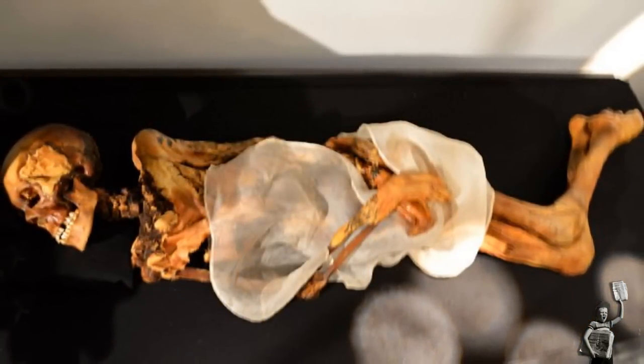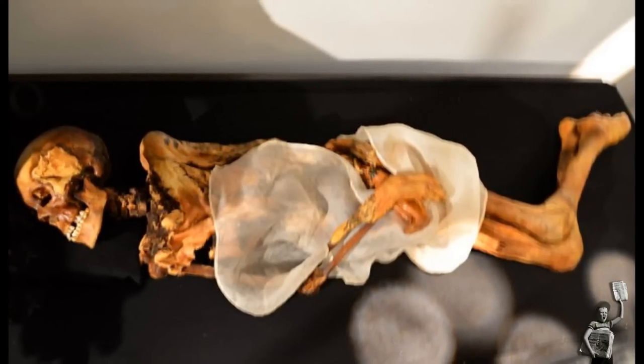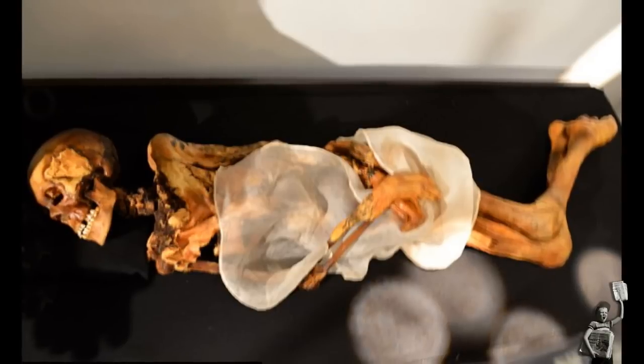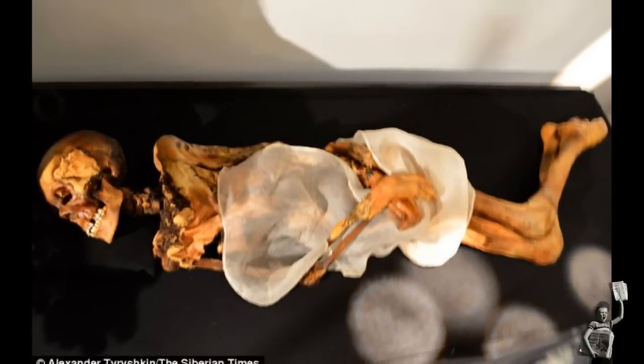"That two weeks took me to the brink of insanity," the expert confessed. "I didn't spend more than two or three hours a day on that part, because it was very boring and neck pain literally forced me to do something else."